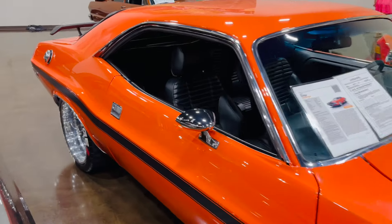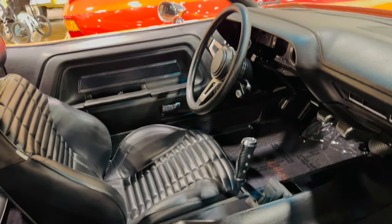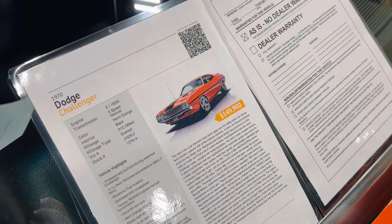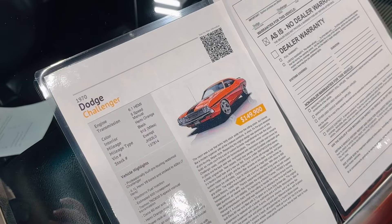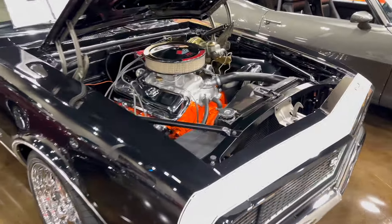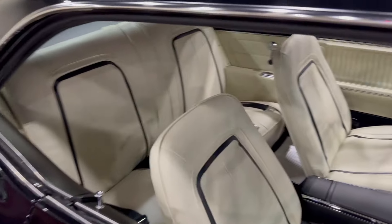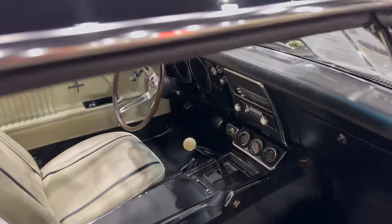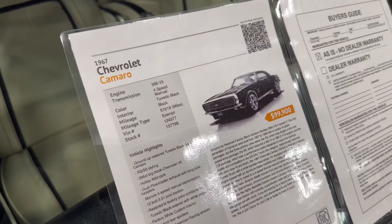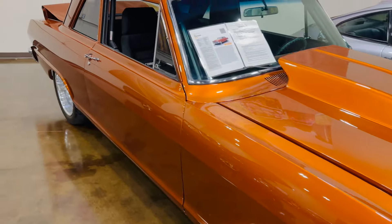We have a 1970 Dodge Challenger — love the orange, the chrome just pops on this one — and the asking price is right under $150,000. We have a '67 Chevy Camaro, and they are asking right under $100,000.